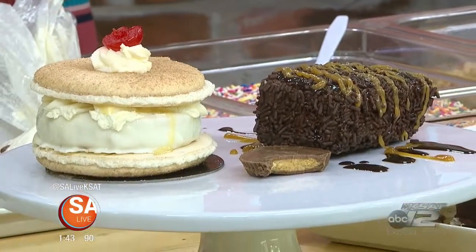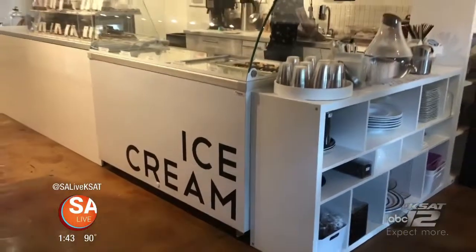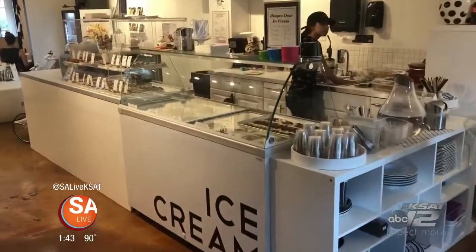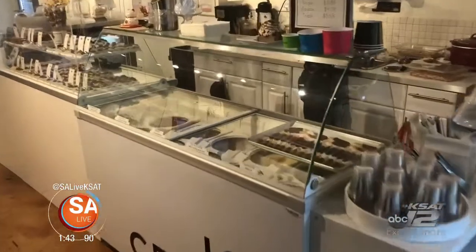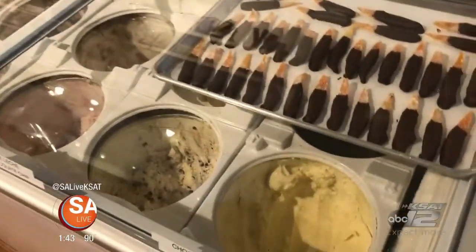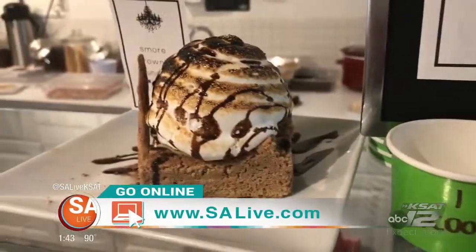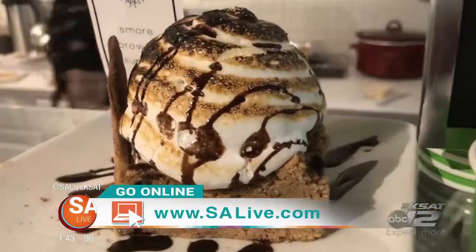Every Saturday from 10 to 2, Chocolazo is still doing crepes. They've added a few more to the menu, including some savory offerings — but at the end of the day, it's really dessert for breakfast and it's fantastic. For more information on Chocolazo, head to salive.com and click on the As Seen on S.A. Live tab.